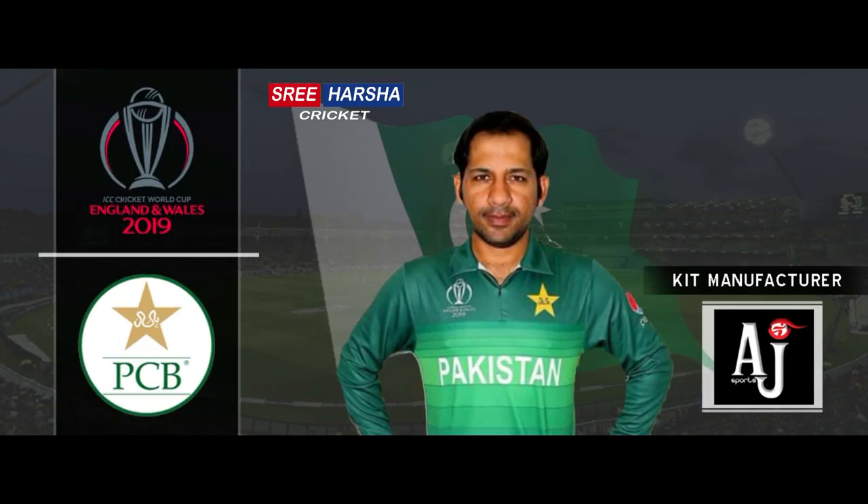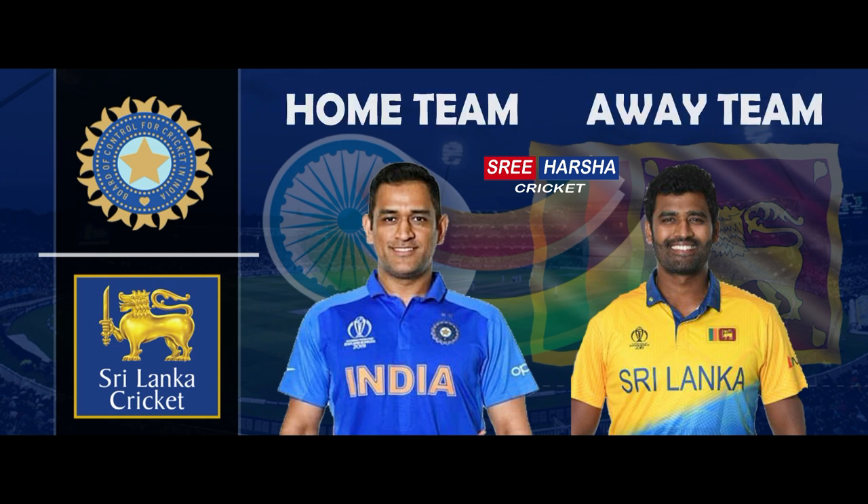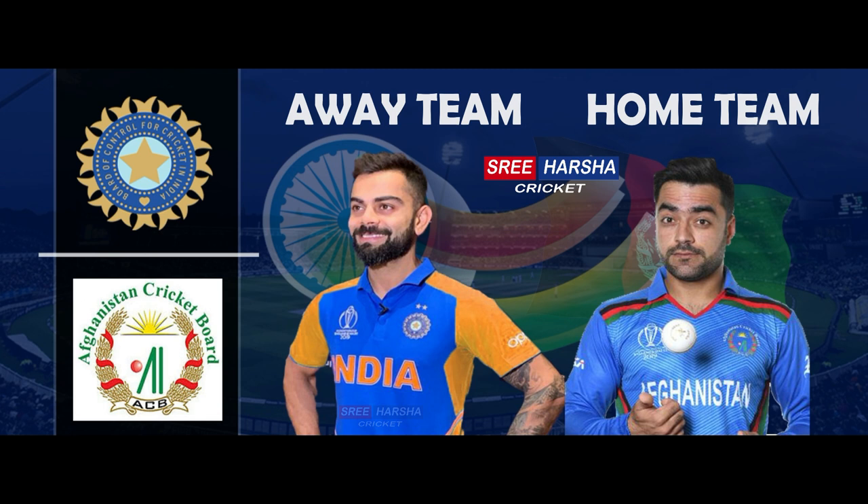Pakistan has been granted permission to sport the green jersey against teams like South Africa and Bangladesh. In the match against Sri Lanka, India has the home team status that allows Team India to play in blue. Team India have to wear the orange jersey for their matches against both England and Afghanistan, as both teams will be the home teams for their matches against India.